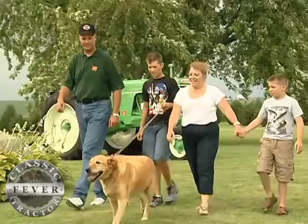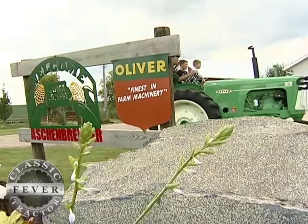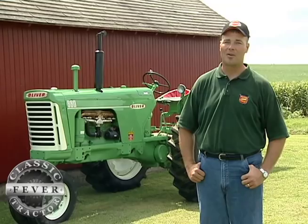The sign outside their home makes it clear this family loves its Oliver tractors. My family purchased the first one, I think in 1935 or 1936. It's been a line of tractors that's been very dependable for me as well as my entire family and our farming operation.